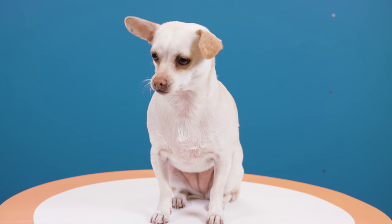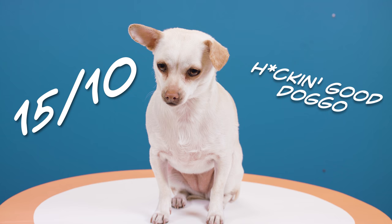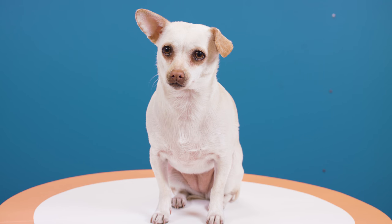Juno isn't for everyone. In fact, she's only for me, because she's my dog. My verdict? 15 out of 10, heckin' good doggo. Thank you for watching, and don't forget to like and comment.